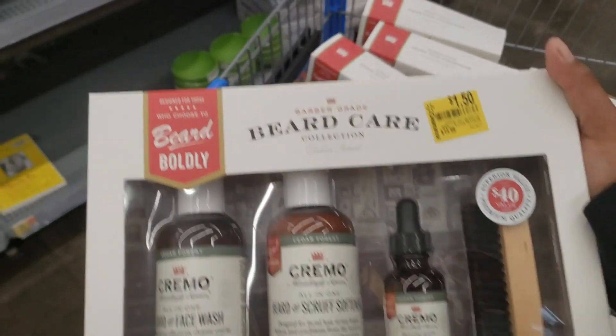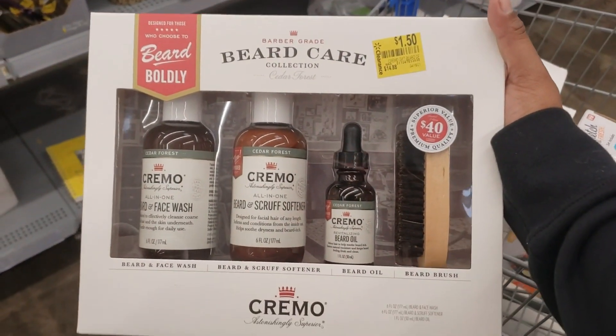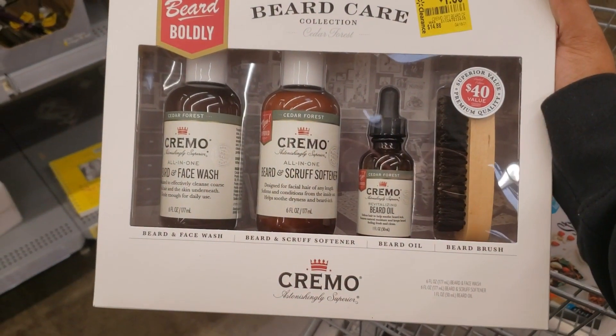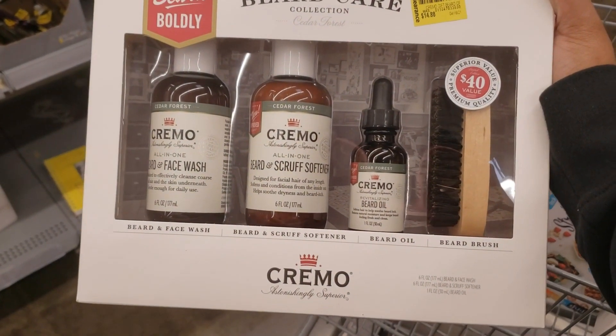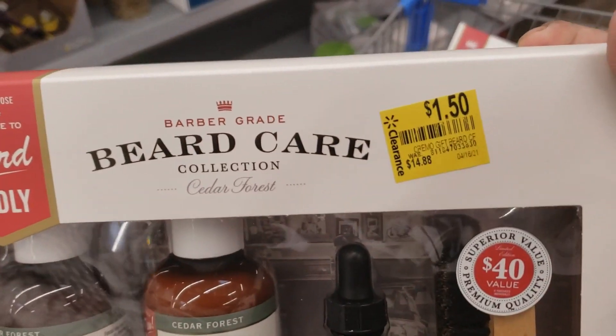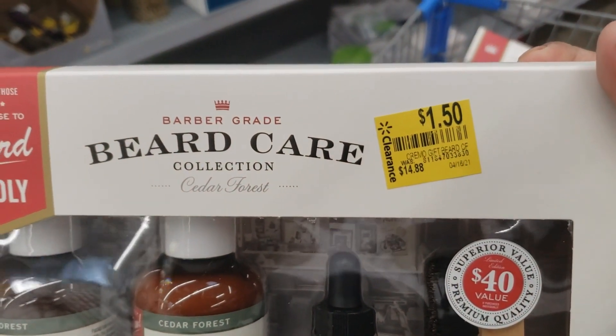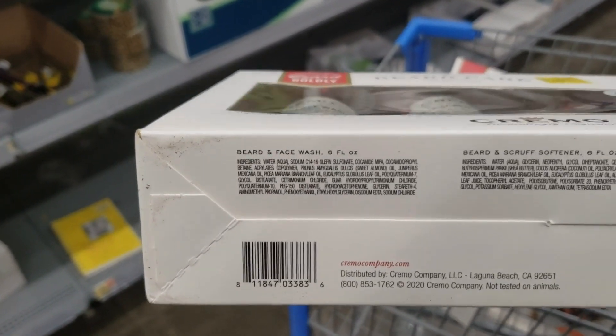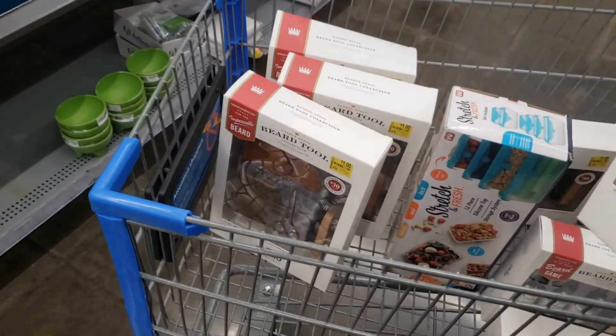I got two of those, I might get more. So on this beard care collection — oil, softener, face wash for the beard, and a beard brush — 14.88 down to a dollar fifty. Here's the barcode, and I'm getting this because my husband has a beard.